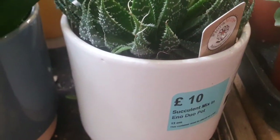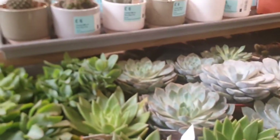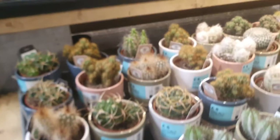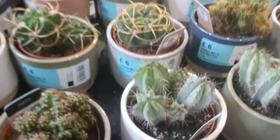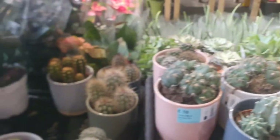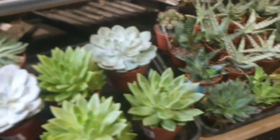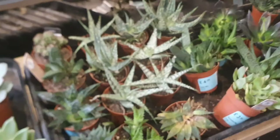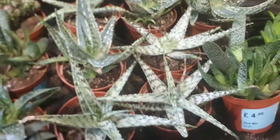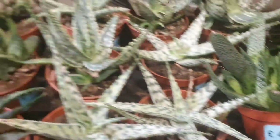This one comes in a very nice pot so it's £10, and it's flowering as you can see. They have a lot of cactus in a beautiful pot which is £6. They have beautiful... aloe. As you can see it's £4.